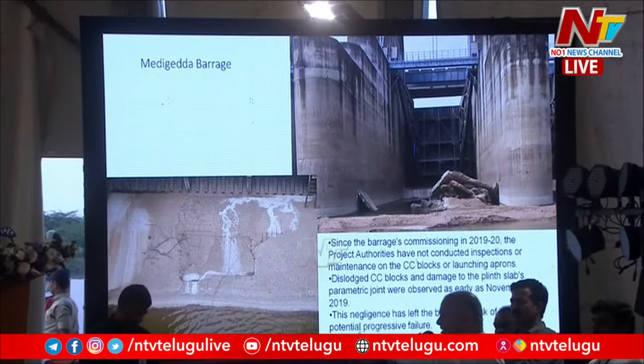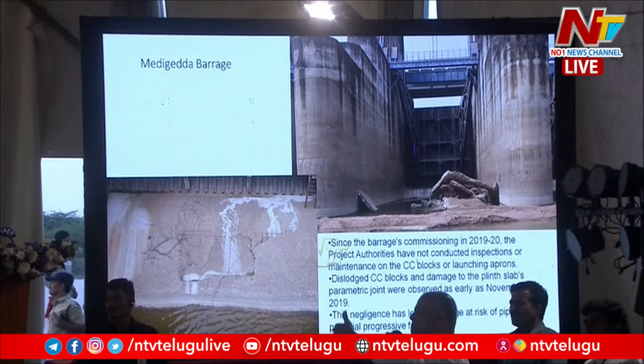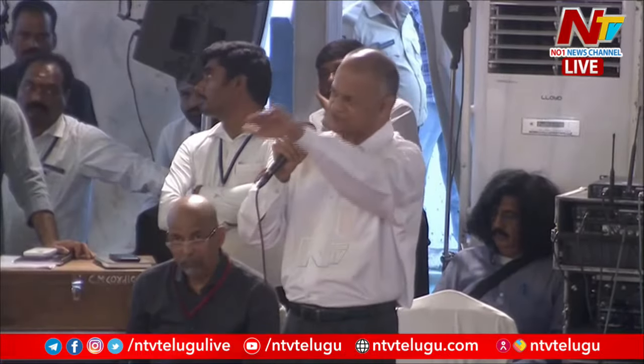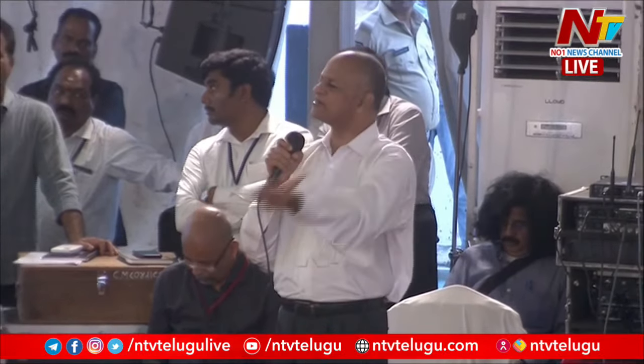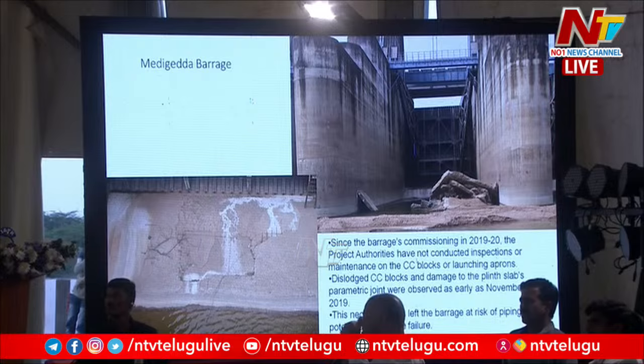We see a lot of stripping of the spillway and floors. The reinforcement rods are visible in the left photo. On the right side, we see a big heap — that is all the spillway coating that has got stripped off and separated from the floor. On pillar number 20, we saw the floor sunk to the right side — here it has been lifted and separated from the lower flooring; the top coat has got separated. Since the barrage commissioning in 1920, the project authorities have not conducted inspections and have not conducted maintenance of the CC blocks or the launching aprons. Aprons, spillways — everything has been left to its fate.